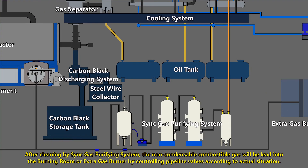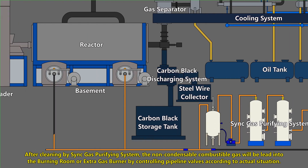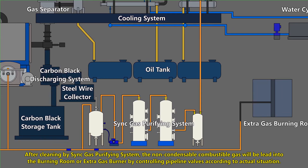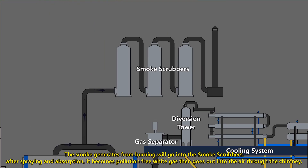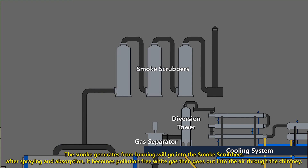After cleaning by the syngas purifying system, the non-condensable combustible gas will be fed into the burning or extra gas burner, controlled by pipeline valves according to the actual situation. The smoke generated from burning will go into the smoke scrubbers. After spraying and absorption, it becomes pollution-free white gas and goes out into the air through the exhaust tube.